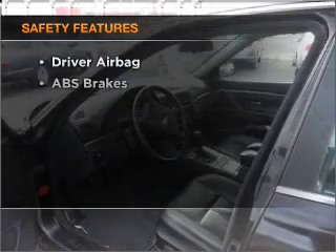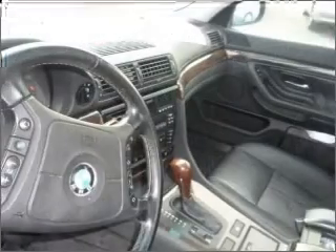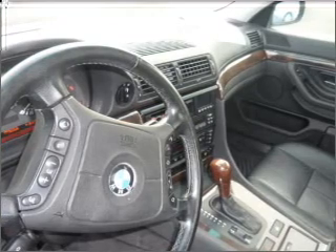If safety is a high priority, rest assured knowing that these top safety components are included. Passenger airbag. Call today to schedule a test drive. Thank you.